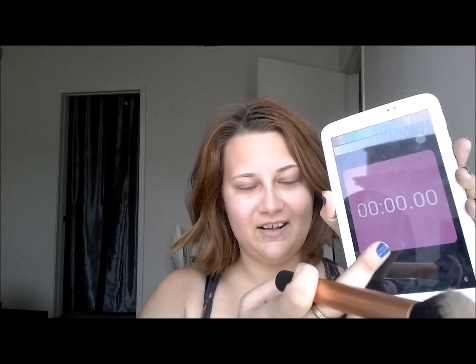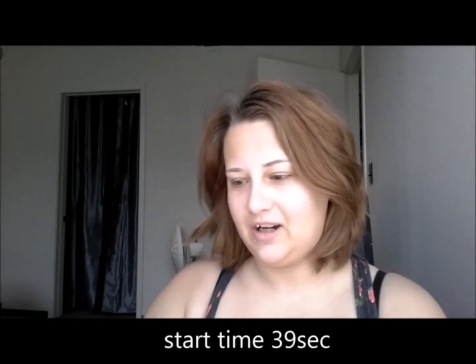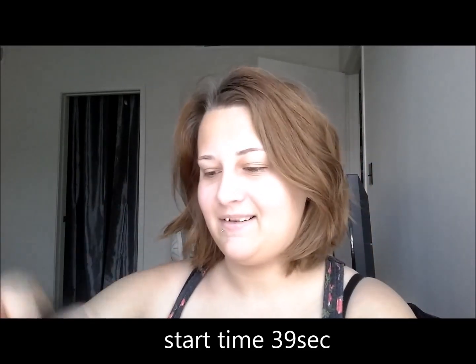So if you'd like to see the end result, just keep watching. Ready? Go. Oh god, I forgot to shake this. So I'm going to use my Maybelline Fit and Poreless foundation.